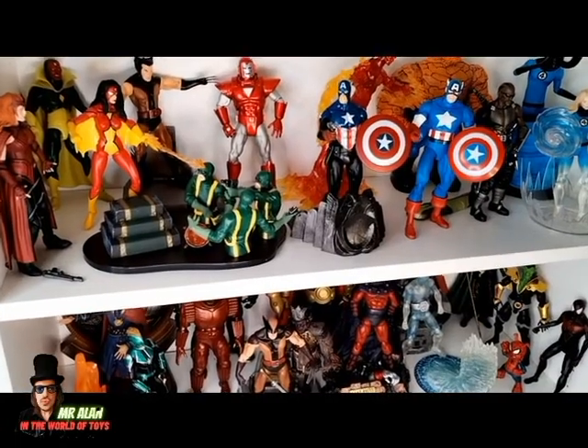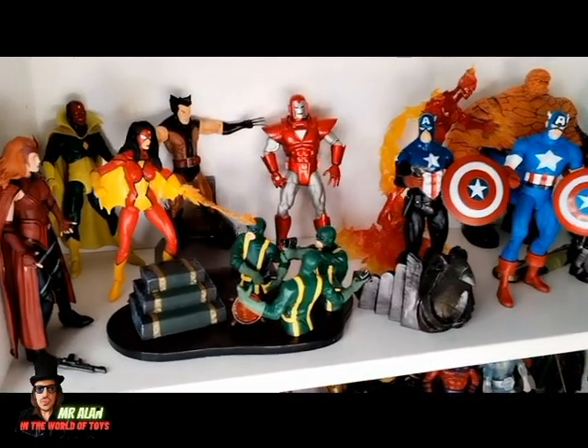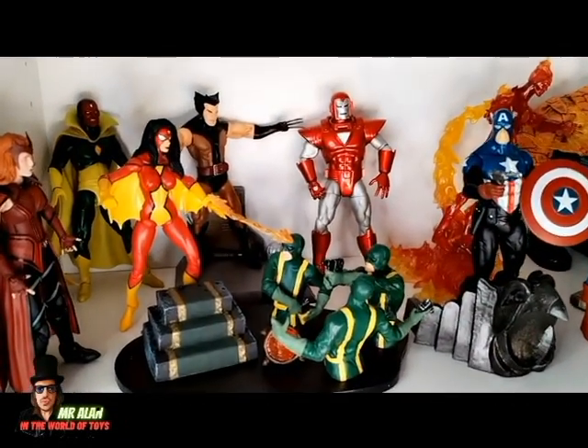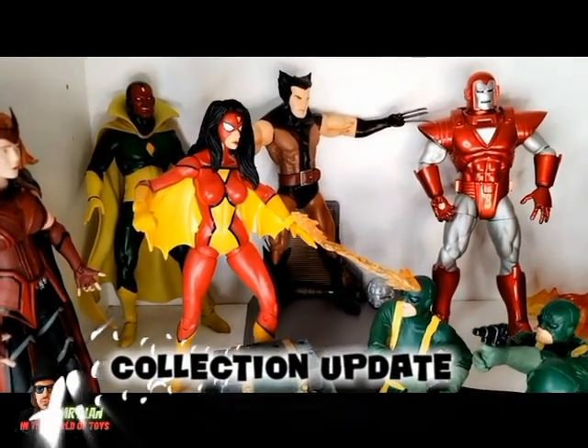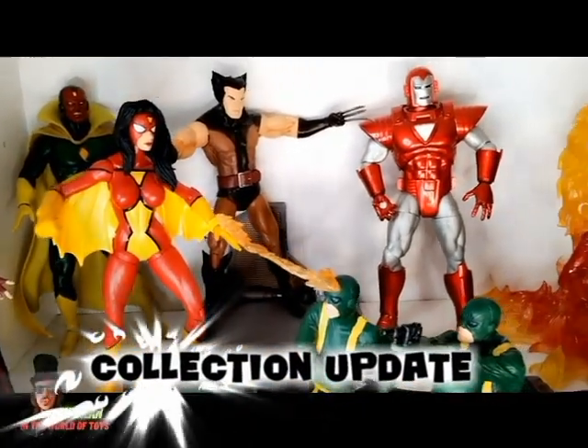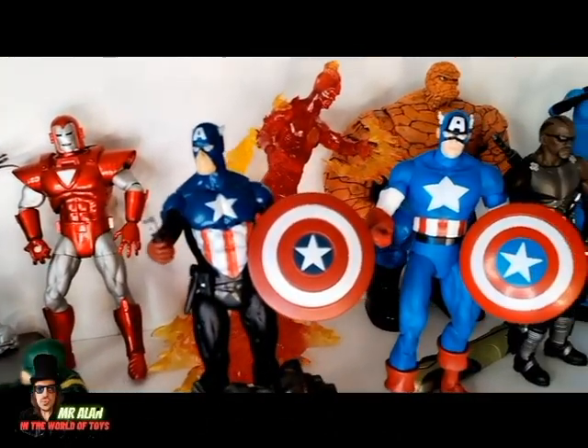Welcome back my friend, this is Mr. Anand in the world of toys. This is my Marvel Select collection. You can see all the figures that I have so far, and I like this line so much — it's probably my favorite right now.